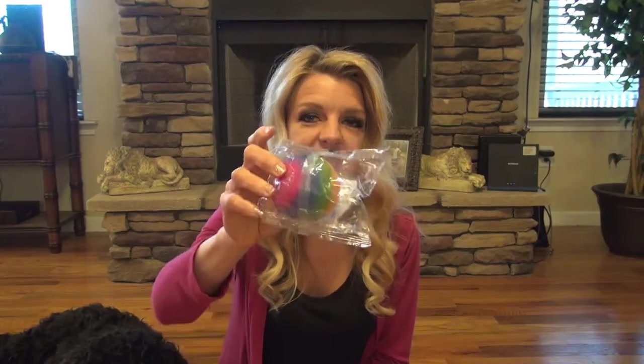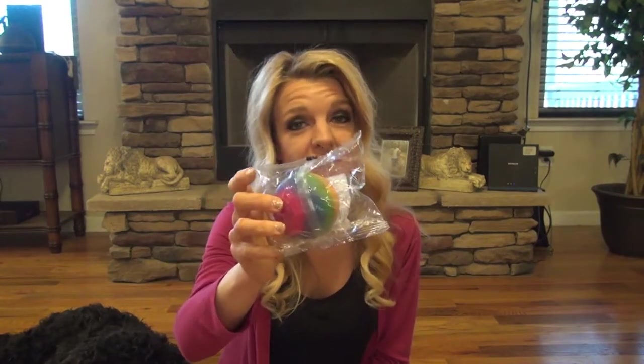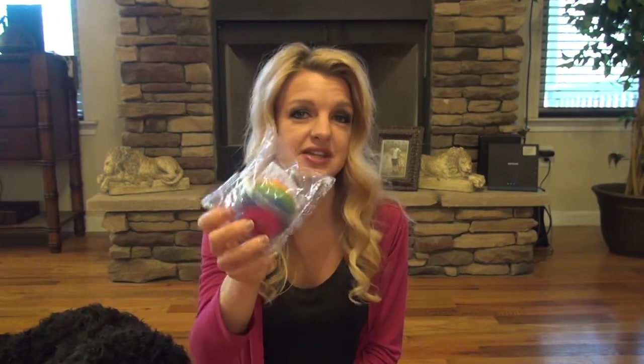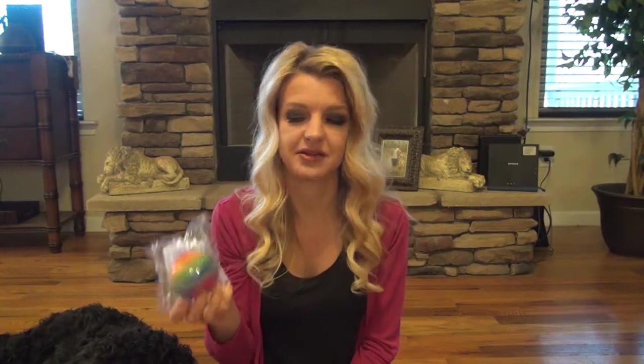I got her one of these squishy balls. We actually got one of these at GameStop one time and it was $10, and it popped like five days later. So this is probably going to pop too, but I'd rather pay $1 or $1.25 than $10.